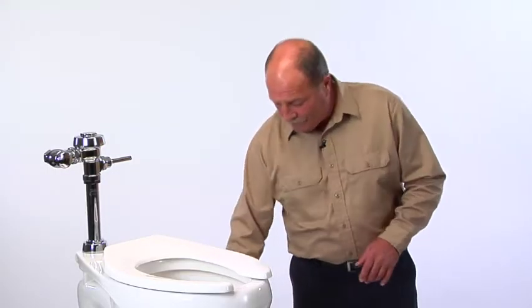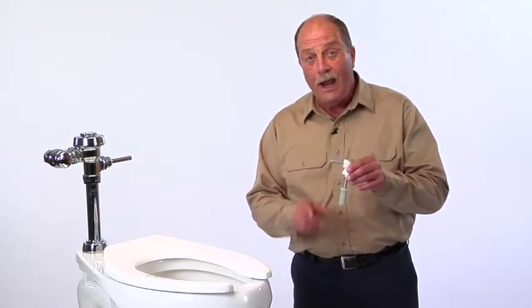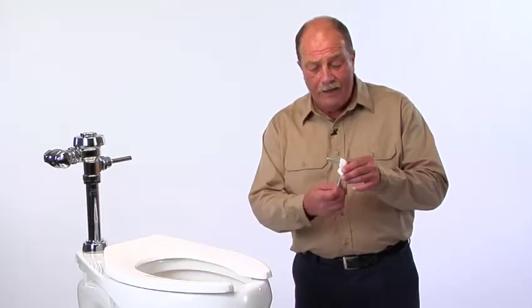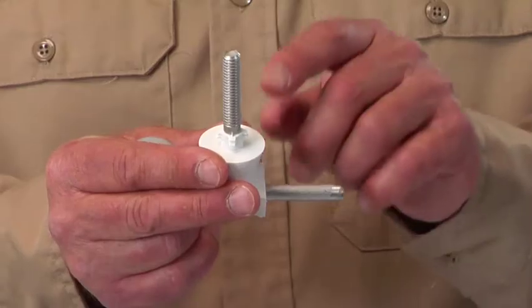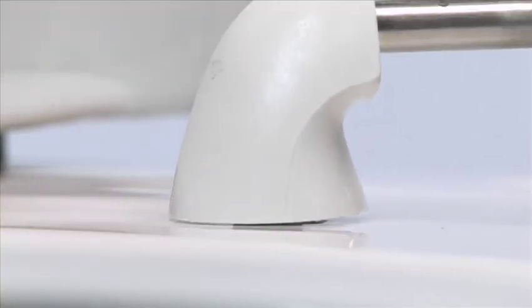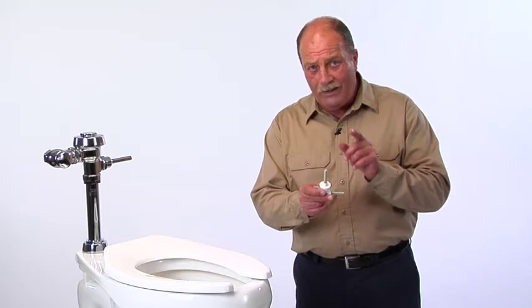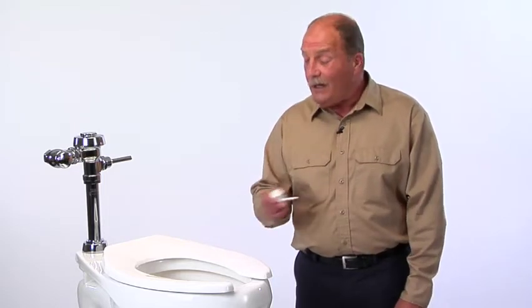The key to the system is this unique fastener designed to prevent a seat from coming loose and eliminating callbacks. The integrated finned bushing self-centers into the mounting holes on the toilet bowl. Even if hole sizes vary, the bushing on the StayTight bowl always has a secure fit. That means no callbacks to fit seats that come loose.